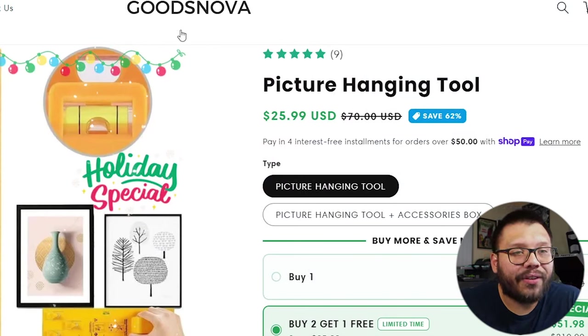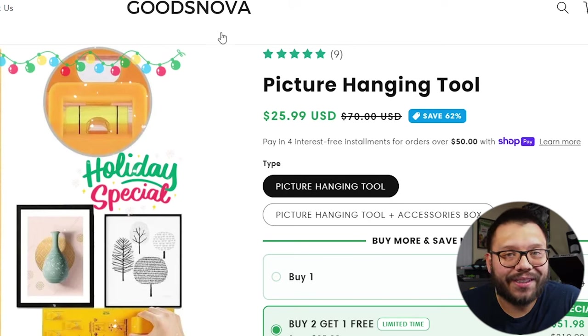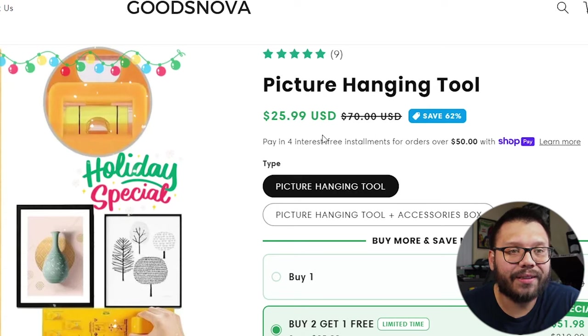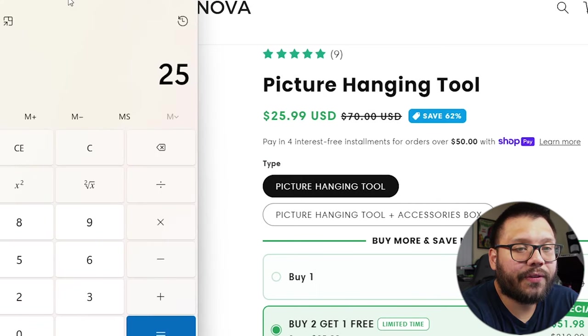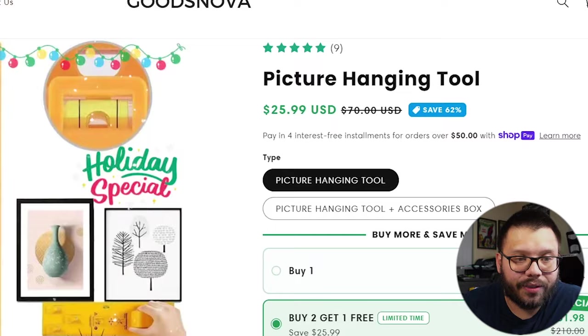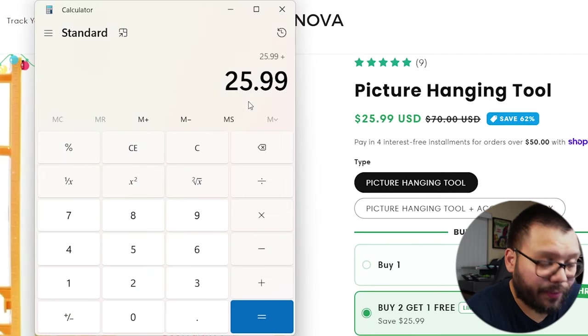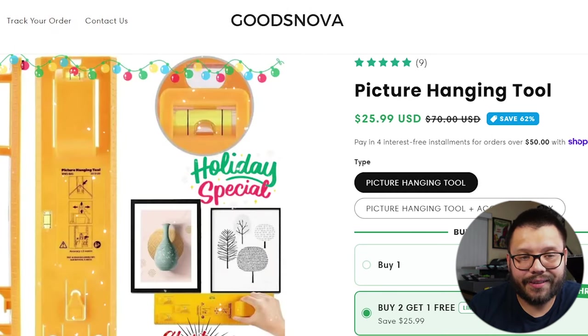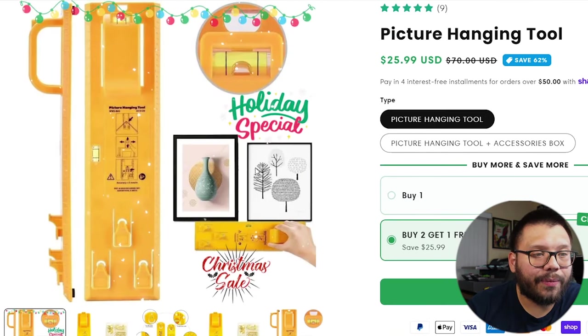Let's take a look at the seller's website — here we have Goods Nova. Just by that name, it's already telling me this is a general dropshipping store. They have the picture hanging tool, and it's supposedly typically sold for $70, but it's currently on sale for $25.99. So we're going to add $6 for shipping, making the total sold price about $31.99. This is for the basic one — just the picture hanging tool without the accessories box.